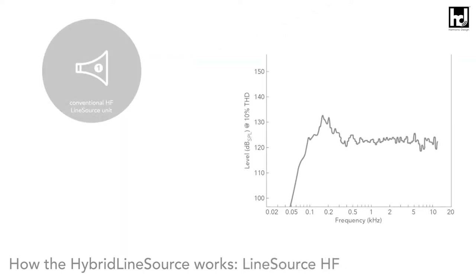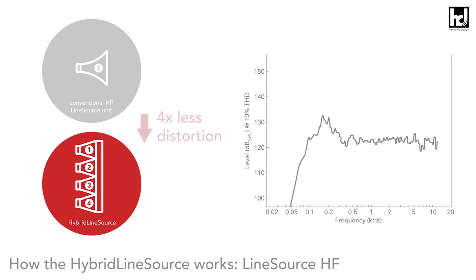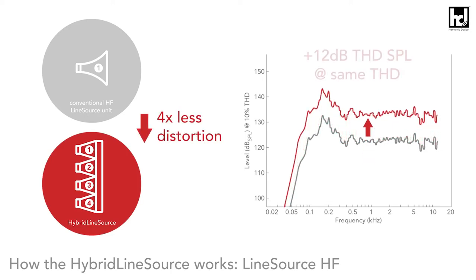The electrical load on the individual drivers is reduced by up to 25 percent, so that their operating point is 12 dB lower for the same sound pressure. Accordingly, distortion is much lower and the sound more neutral, while at the same time enormous reserves are available for covering large distances.